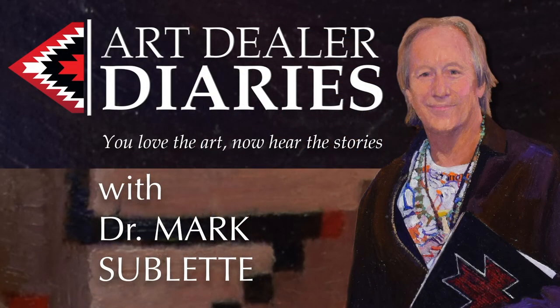Listen to the Art Dealer Diaries — that's my new podcast. I interview all sorts of interesting people that come through my life, whether it's an art dealer, a collector, an artist, or somebody I find interesting — and I think you will too. You can find it on YouTube and on any podcast platform.